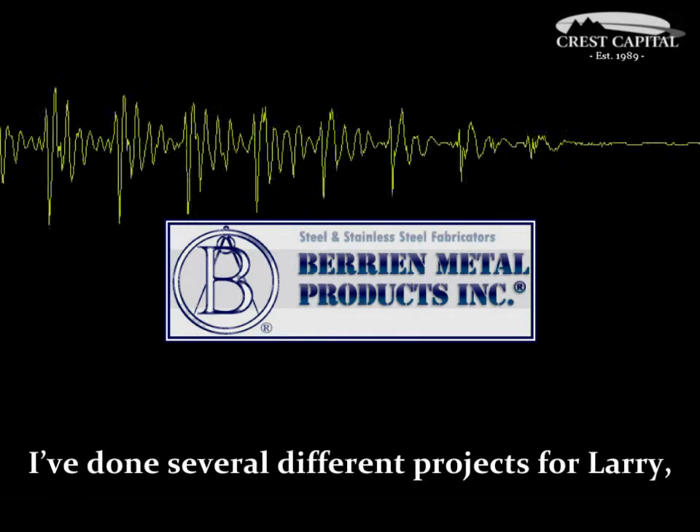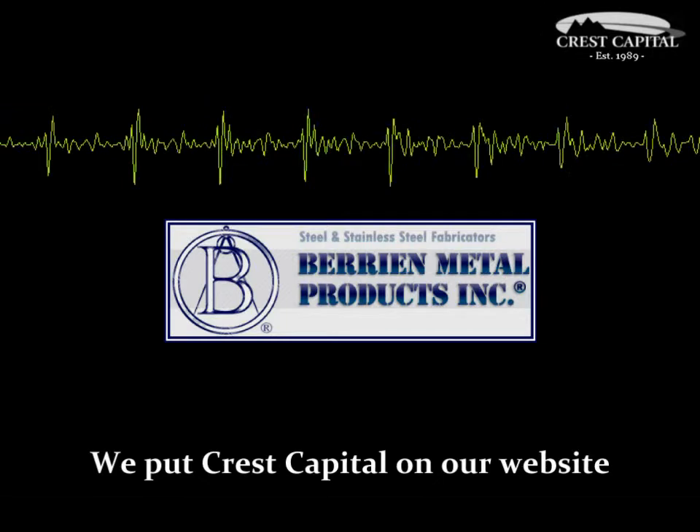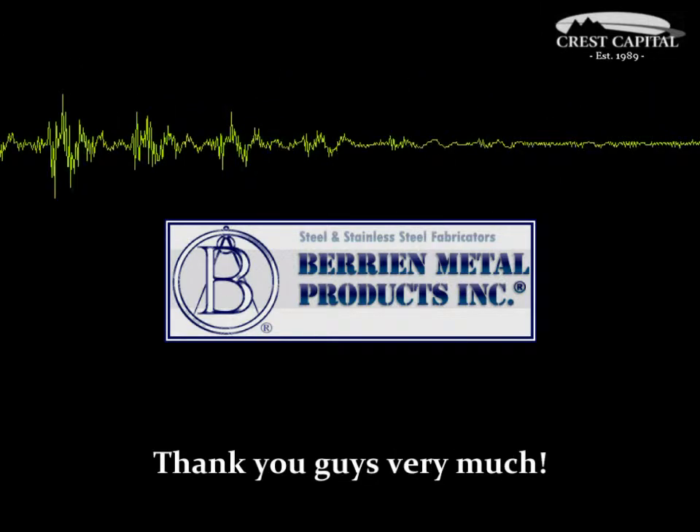I've done several different projects for Larry. This was by far the best. And we've put Crest Capital on our website for our potential customers to see that they can get financing through Crest. Thank you guys very much.